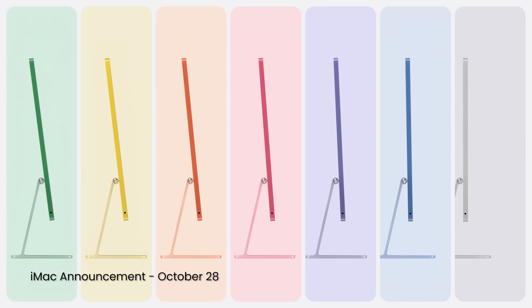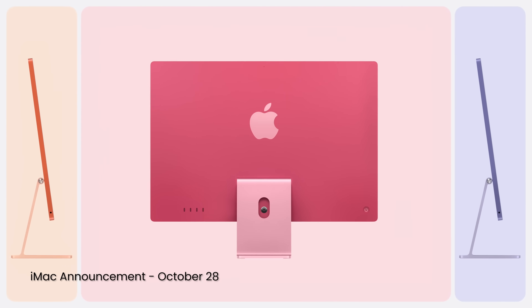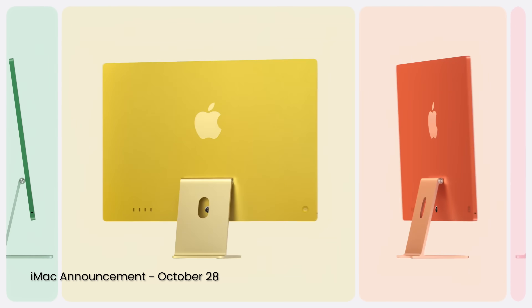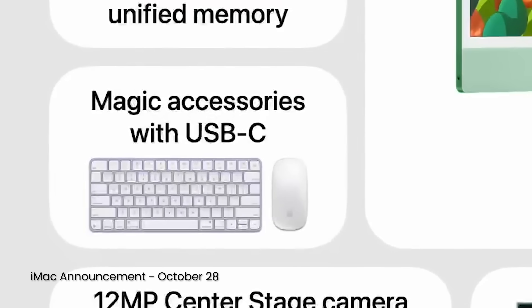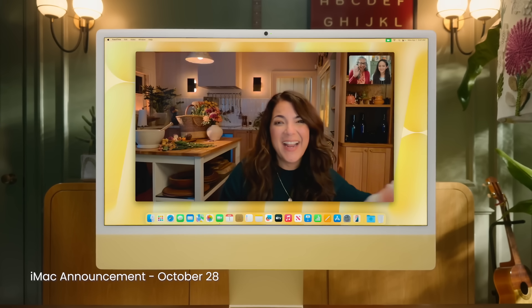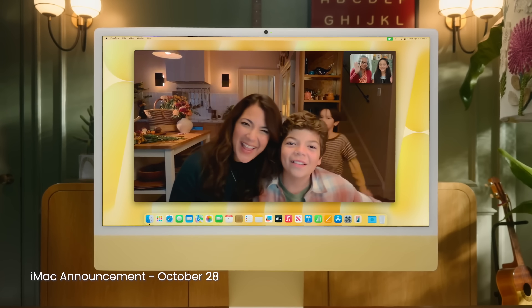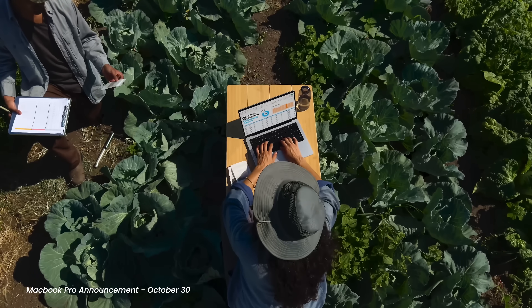Speaking of the iMac, on Monday it got new colors. They are a little more saturated this time around, closer to the candy palette of old. I like the previous colors and I like these ones too. Apple has also pulled the plug on Lightning — yes, its peripherals now charge with USB-C. And yes, you still have to flip over the Magic Mouse to do so. It also gets a new 12-megapixel Center Stage camera as well as a nano-texture display option.